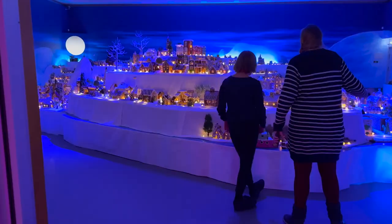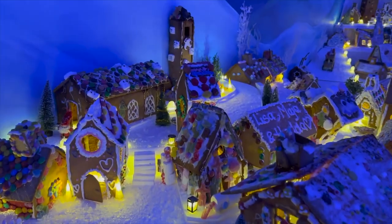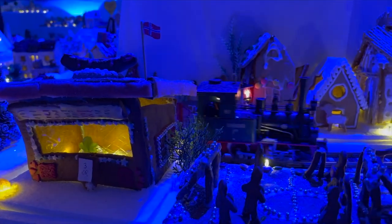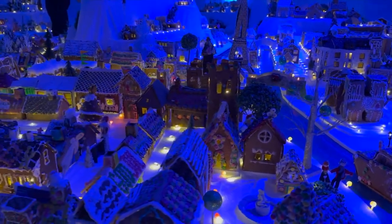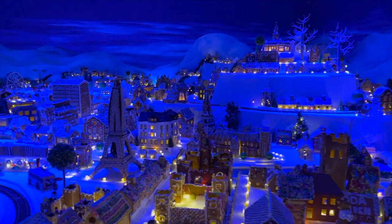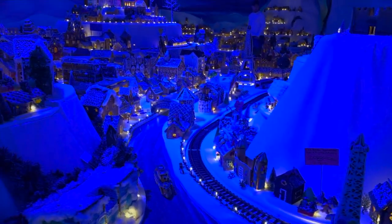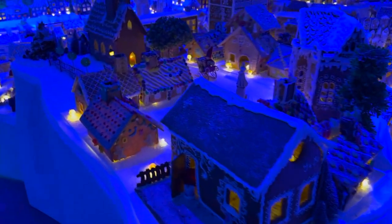Number 12: Pepperkakebyen. Open in November through December, Pepperkakebyen offers a unique and festive experience. Since 1991, this gingerbread town has become an annual tradition, proudly holding the title of world's largest gingerbread town. Your eyes and nose will be captivated by the extraordinary display of creative baking skills as you meander through approximately 2,000 edible gingerbread houses. What sets Pepperkakebyen apart is its heartwarming community involvement, with local schools and kindergartens enthusiastically contributing to the construction of this delightful attraction, infusing it with a sense of community spirit and magical camaraderie.